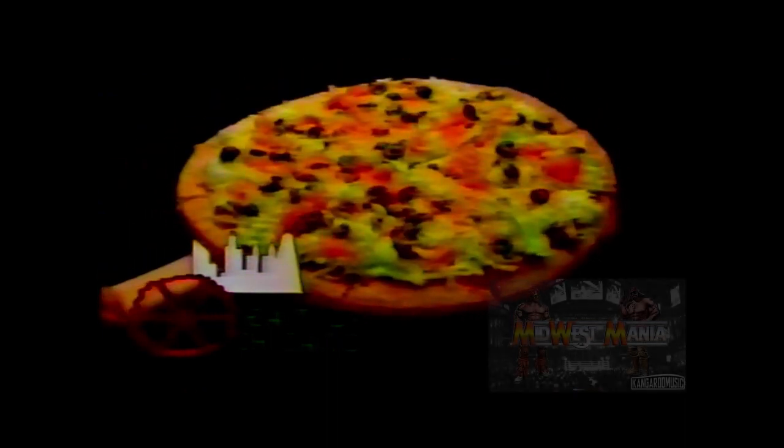Try one of East of Chicago's Taco Pizzas: spicy salsa sauce, delicious ground beef, three cheeses, lettuce, and more. If you think our secret crust sounds good, wait till you hear about our subs.